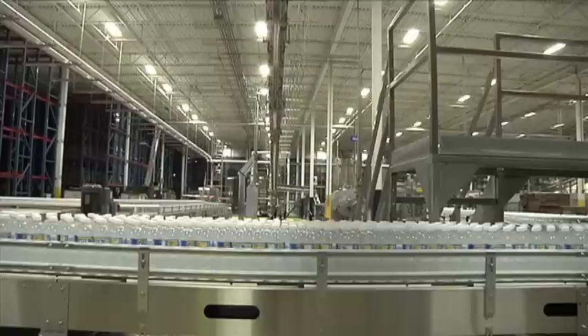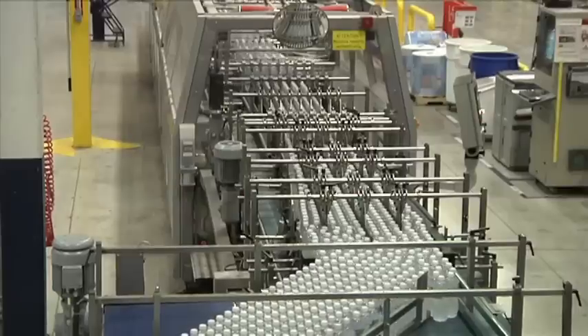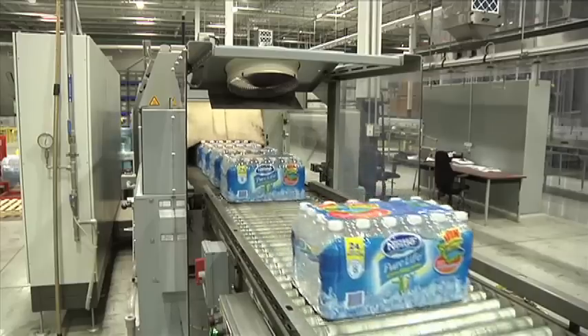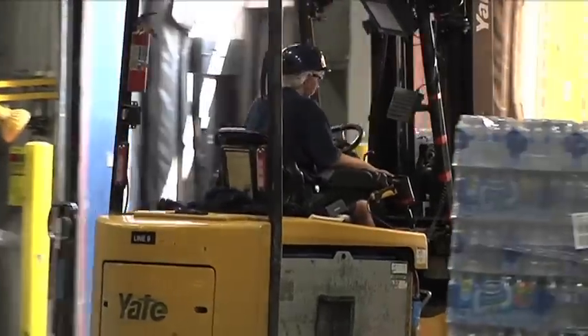Bottles are capped and labeled. A detection device verifies every bottle to ensure they are filled to the top, properly capped, and correctly labeled. Bottles missing any one of these requirements are removed from the line. The bottles then continue along where they are grouped, packaged, and stored in the warehouse. On delivery days, pallets of bottled water are loaded onto trucks and sent to retailers for consumers to enjoy.